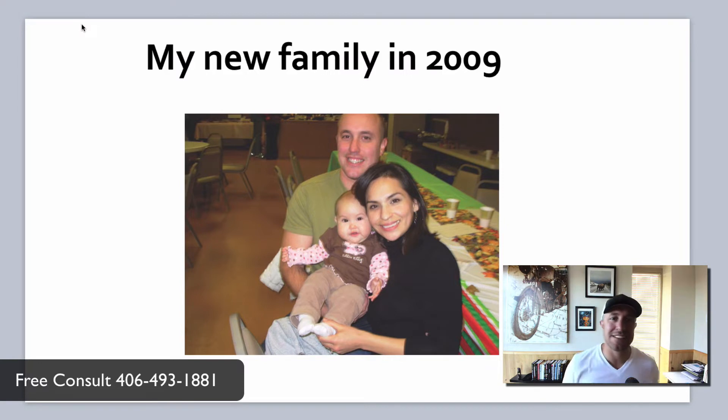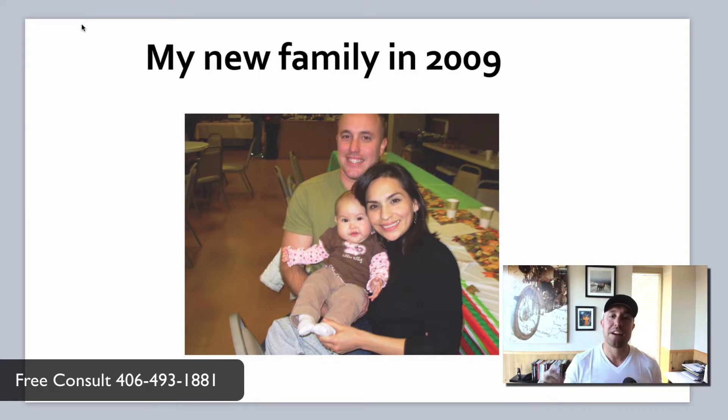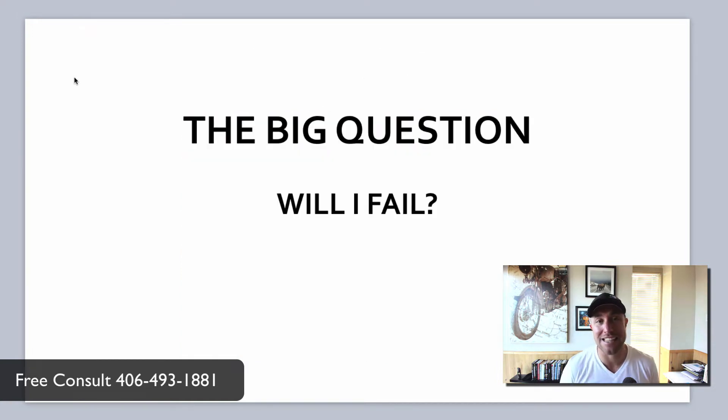Before we jump into the nitty-gritty of SEO, I have an incredibly powerful story to tell you. Back in 2009 I moved from Kansas City back to my hometown of Missoula, Montana. At that time I had a new wife, new baby, started a new business, and I was diagnosed with Crohn's disease. The business was not doing well, it was hard to make ends meet. The big question that kept coming up in my head was: will I fail? Will my business fail? Because if my business fails, I fail as a dad, I fail as a husband, I fail as a man.